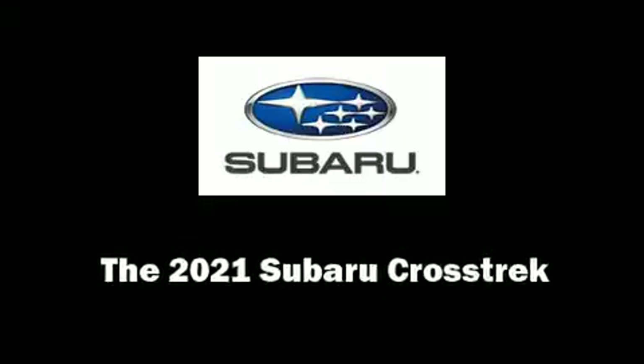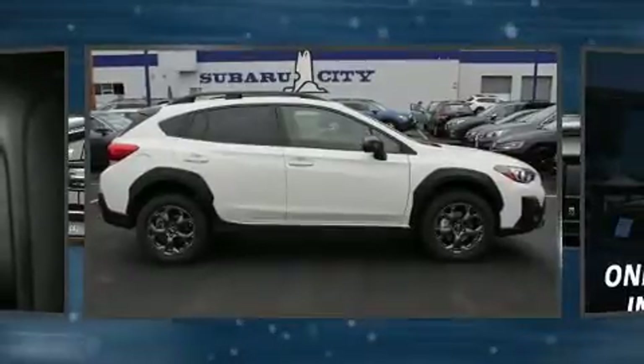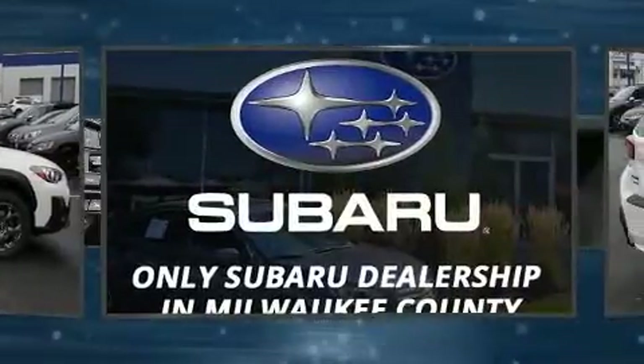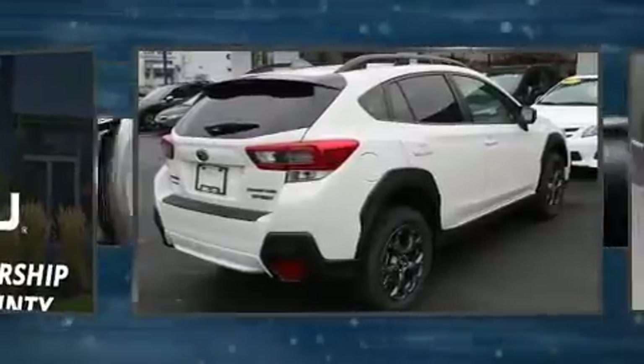Climb inside the 2021 Subaru XV Crosstrek. Under the hood, you'll find a four-cylinder engine with more than 170 horsepower. And for added security, Dynamic Stability Control supplements the drivetrain.